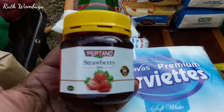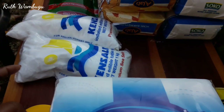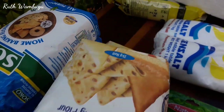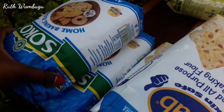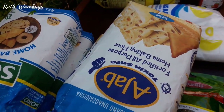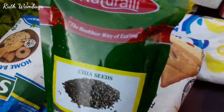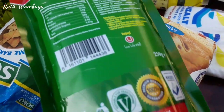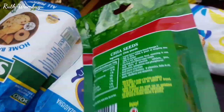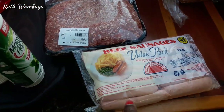I got strawberry Peptan jam. I got two packets of salt. I also got two packets of Ajab all-purpose home baking flour, and I got more flour from the other bag which I'll show you. I always buy chia seeds — these natural chia seeds — because I love chia seeds with yogurt, and they are also nutritious, so why not!